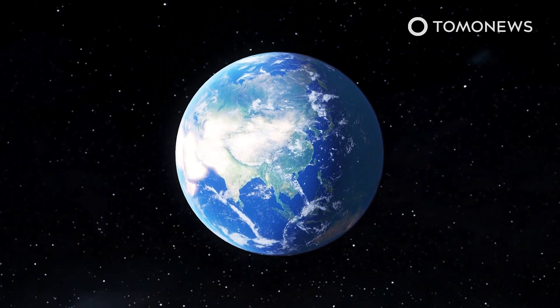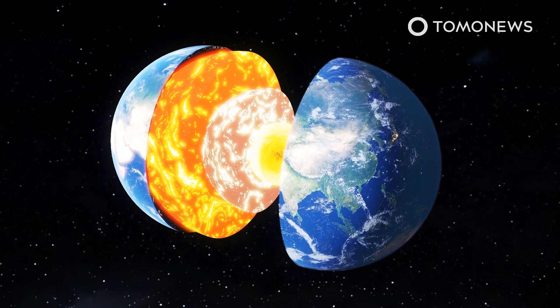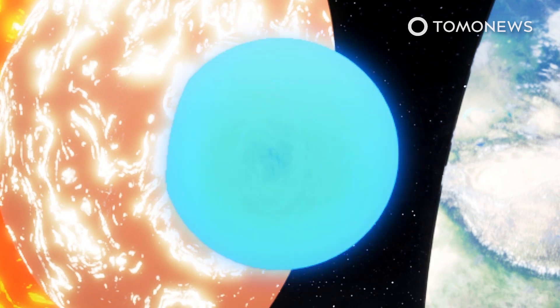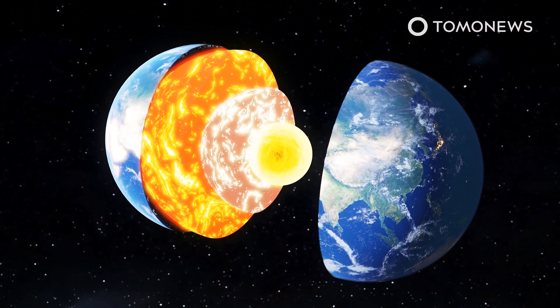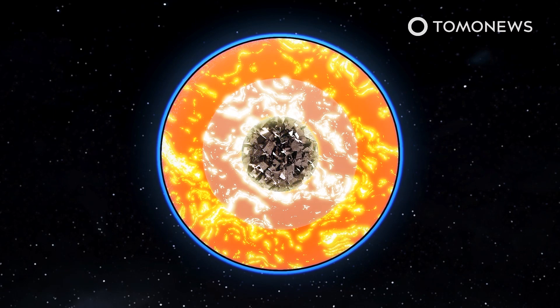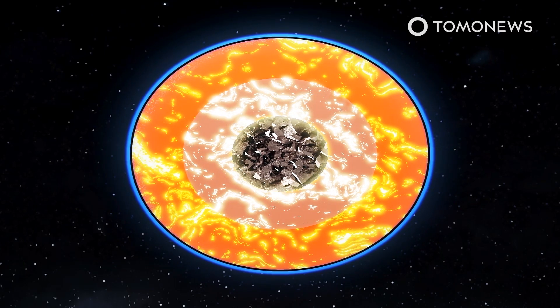Earth's inner core grows one millimeter in radius per year, but its east side, beneath Indonesia, is growing faster than its west, beneath Brazil, because it is cooling at a faster rate, causing more iron crystals to form, according to a study in Nature Geoscience. When Earth was formed, a lot of heat was captured within the planet, and as this has slowly escaped, the inner core's temperature has dropped below the melting point of iron, causing the formation of the crystals. Because of lower temperatures around the east side, iron crystals form more quickly.